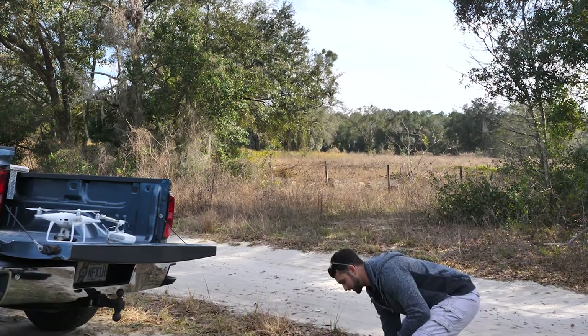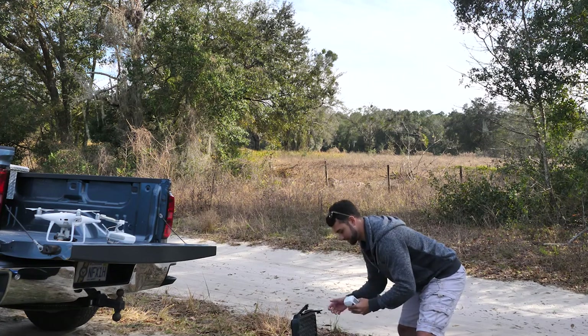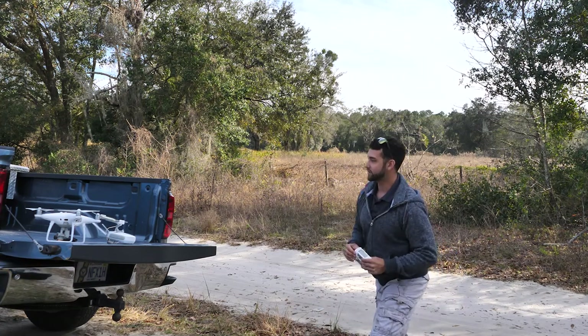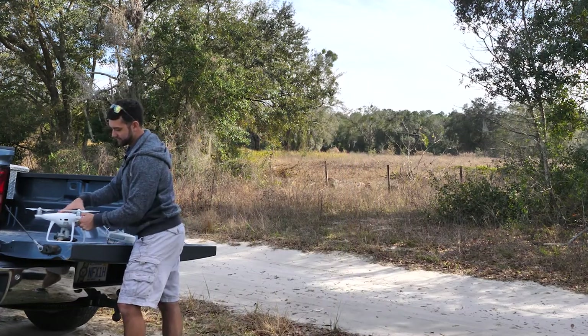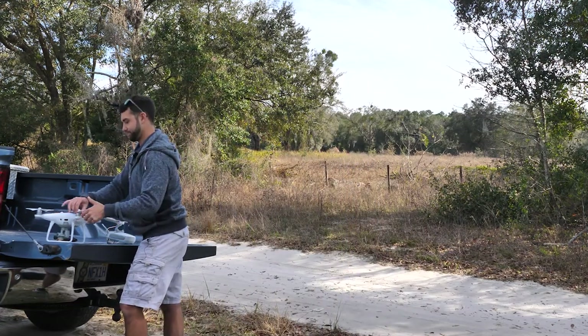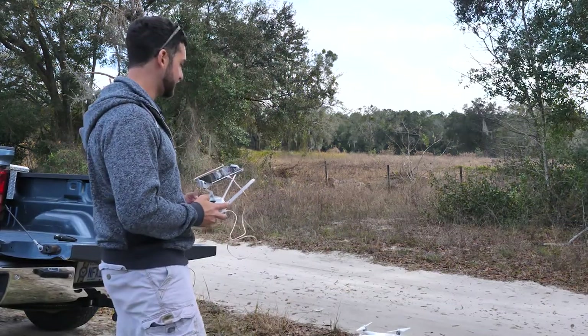Typically one battery would have been plenty, but today I wanted to show you what it's like. So we're going to put battery number two in here, get a few more shots, and then we're on our way home. Battery number two is in the drone — let's take off and get the rest of the shots.